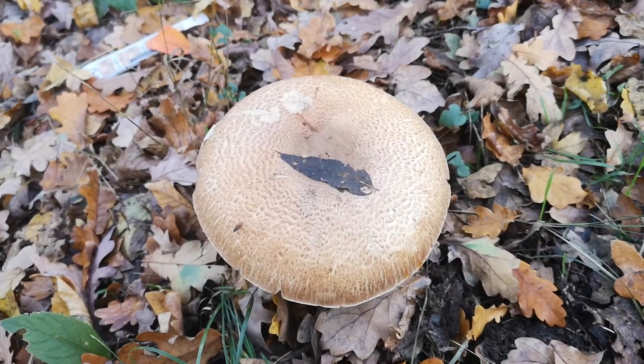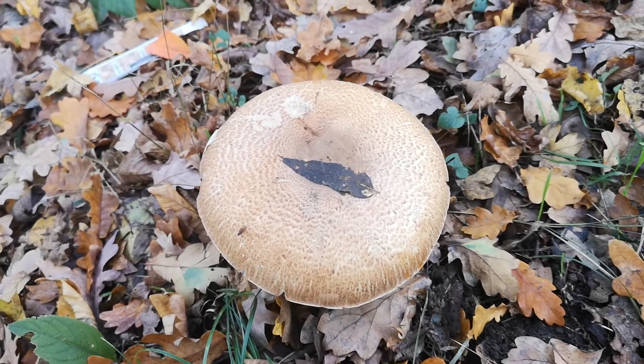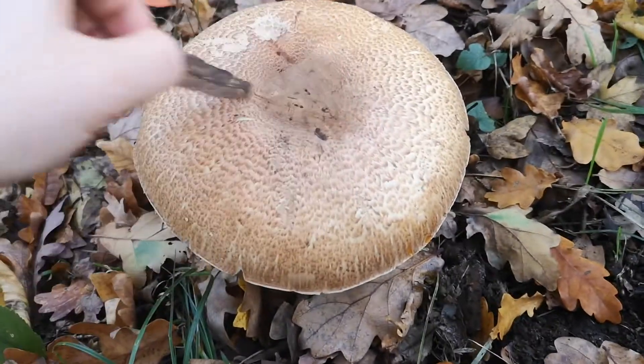This is an absolute beauty of something that I took a video of before, but it was so atypical and unusual looking that I didn't put it up for you to see because it wasn't a really good example. This however is glorious.